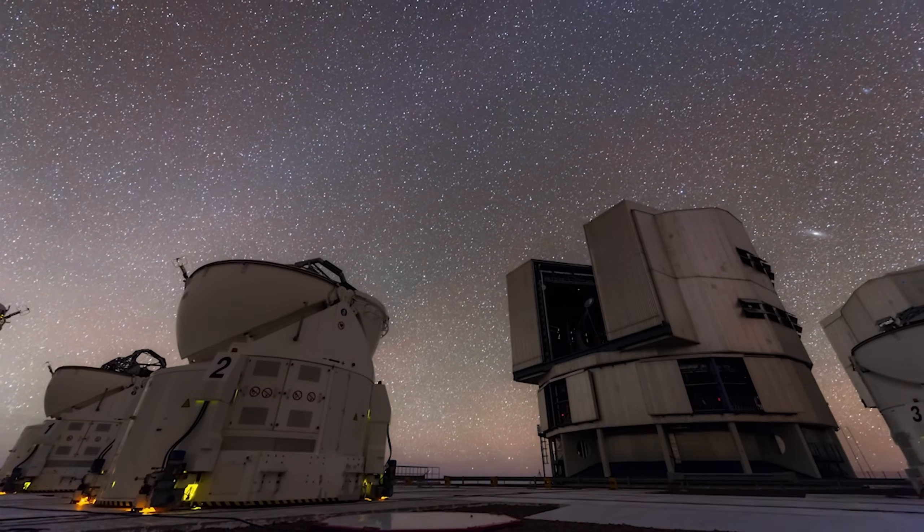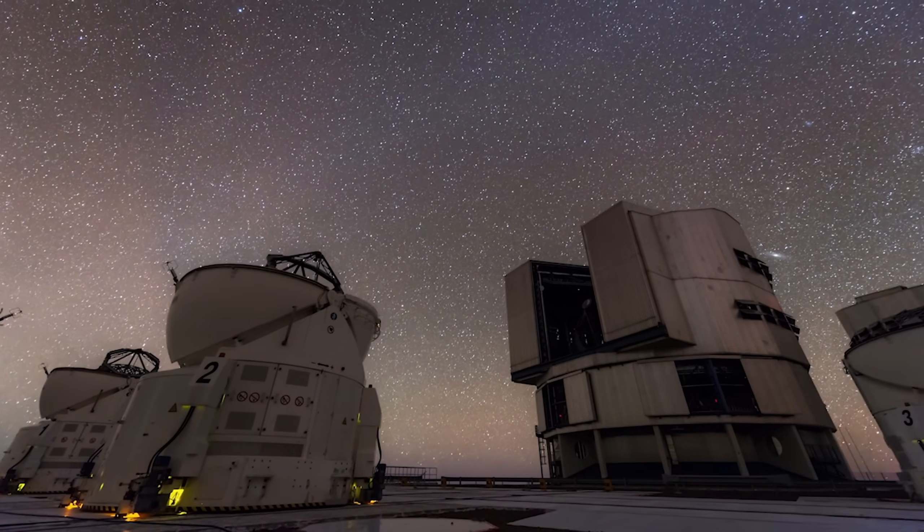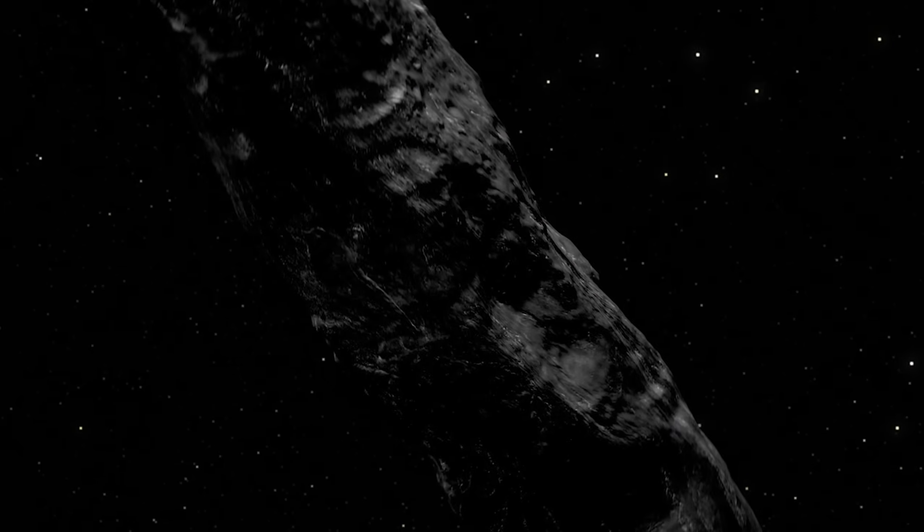So what do you think is really happening out there? A collision? A rescue? Or something else entirely? Tell us in the comments, and don't forget to like and subscribe to follow the next updates of Space Mystery.